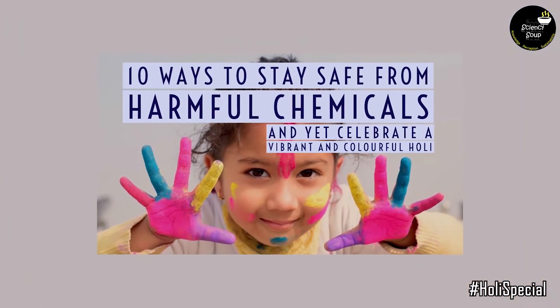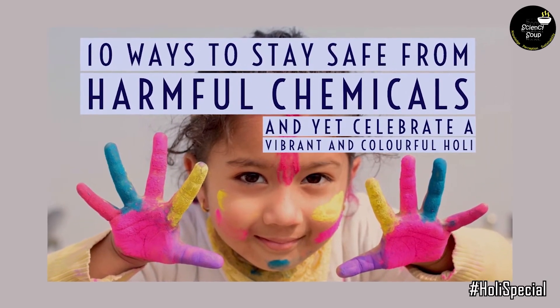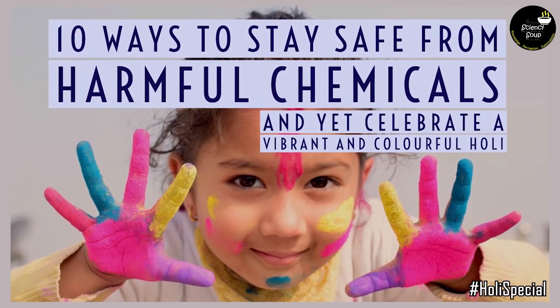So, as they say, prevention is better than cure. Here we present to you 10 ways to stay safe from harmful chemicals and yet celebrate a vibrant and colorful Holi.